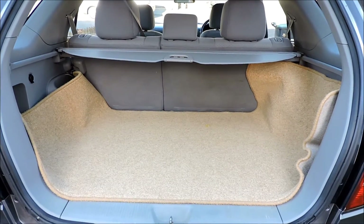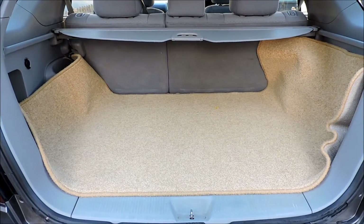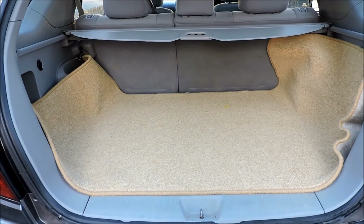And the boot is brilliant. Get loads of things in this boot without any problems. Fantastic car.